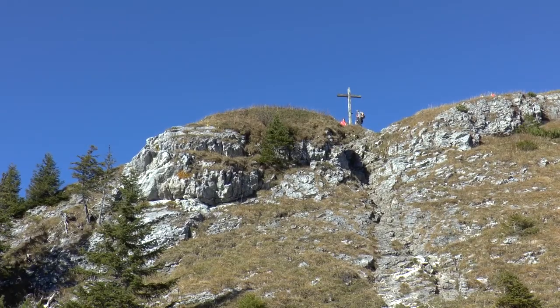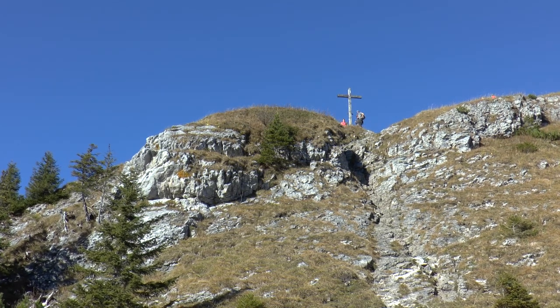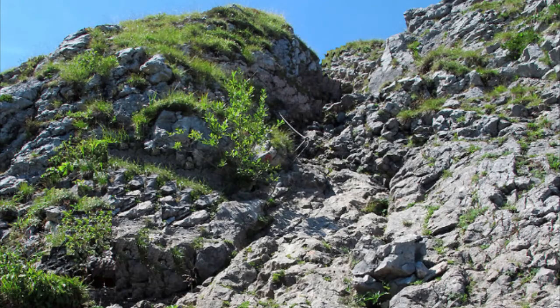Erster Gipfel unserer Runde ist der 1693 Meter hohe Taubenstein, der über einen kurzen, gesicherten Steig erreicht wird.